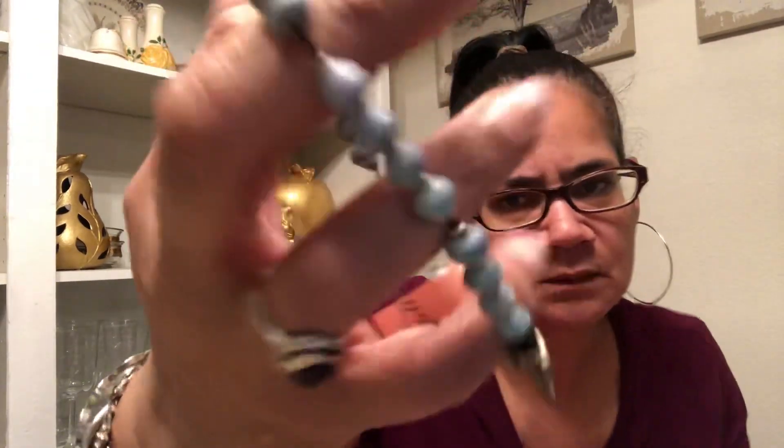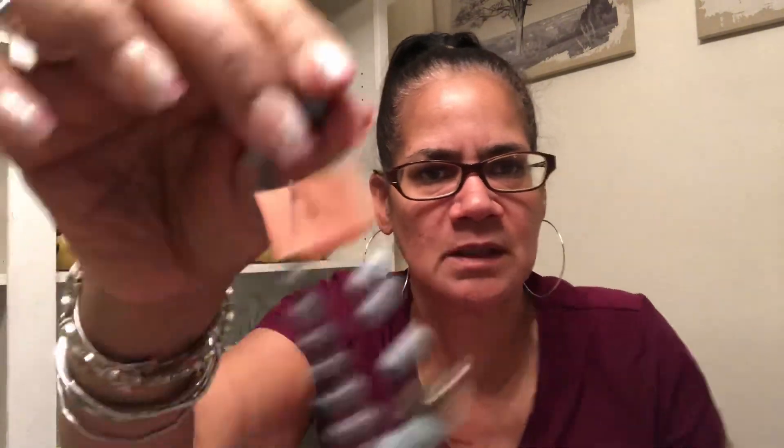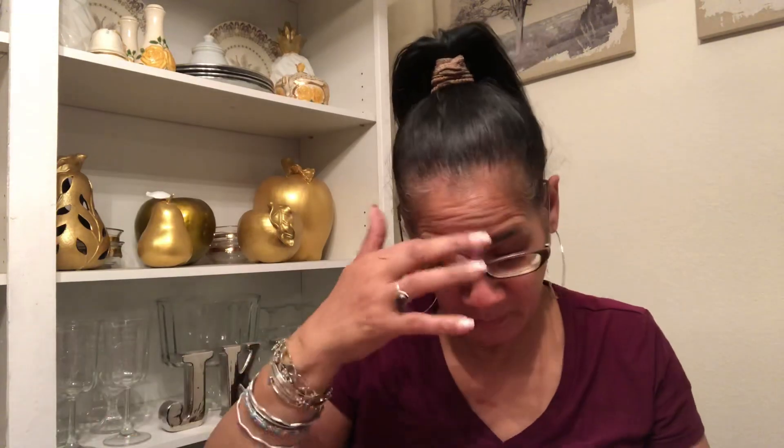These are plastic beads with some kind of duck or swan on it — see that? It's just plastic beads, it's kind of stretched out. Throw it out with the craft pile.